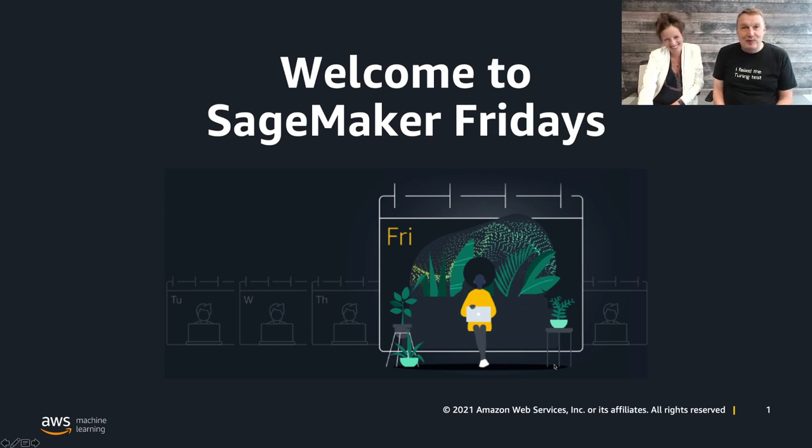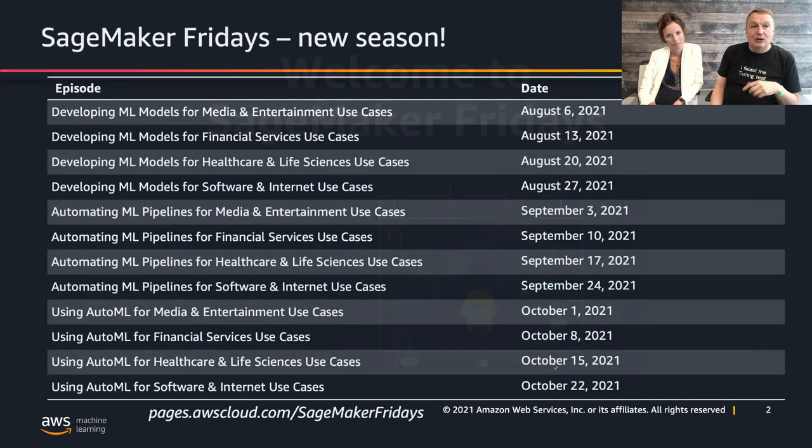Thanks again for helping us prepare this new episode, Ségolène. This episode is going to be demo-based, and if you have any questions, you can ask them. We have friendly moderators who are waiting to help, so don't be shy — there are no silly questions. In previous weeks we've covered different use cases on model building and model tuning, and this is actually the last episode focusing on that aspect of machine learning. Starting next week, we will look at automation and revisit some of our previous use cases with an automation angle.